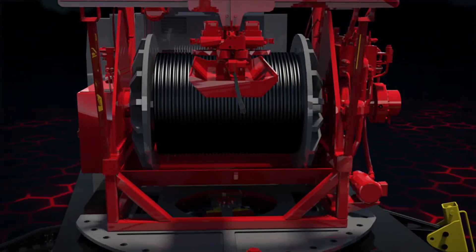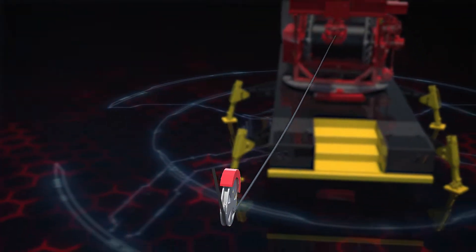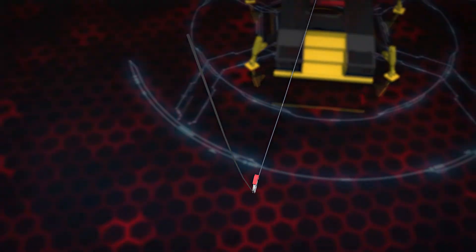Greaseless wireline enables faster rig up and running speeds, reduces cable-related NPT, and eliminates the need for grease injection.